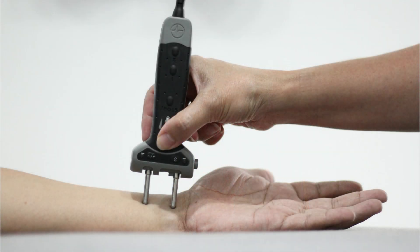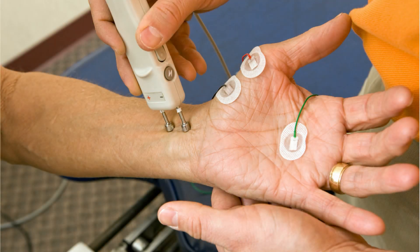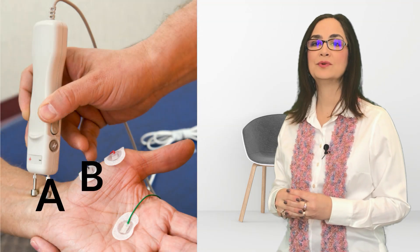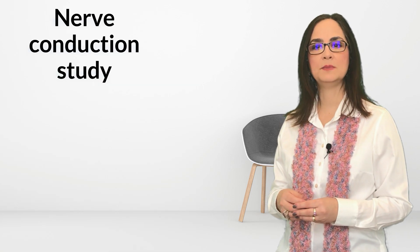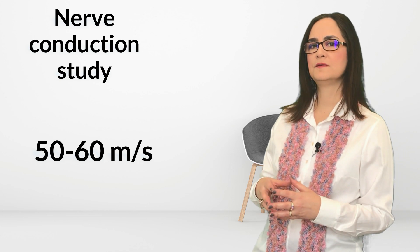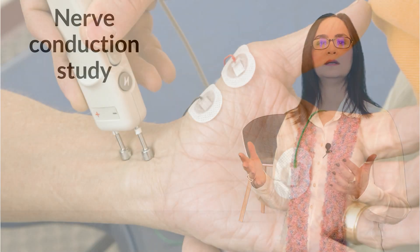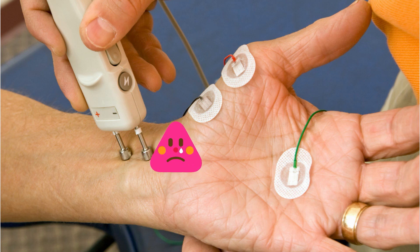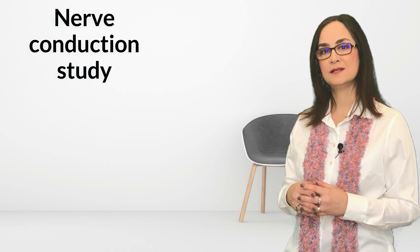Usually the speed of the motor fibers is higher than the sensory fibers, because the motor fibers have more myelin. Here is how we measure the speed: this device gives an electrical shock to the nerve — here it is the median nerve above the wrist. These are surface electrodes that detect the shock. The technician measures the distance between the device and the sensor, and the machine records the time for the electrical current to travel from point A to point B, then calculates the speed in meters per second. Normal speeds are usually around 50 to 60 meters per second. If the calculated speed is lower than expected, it may indicate a lesion in the nerve. If the myelin is damaged, the speed in that region will be decreased.